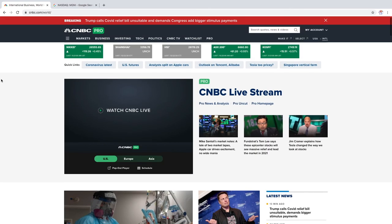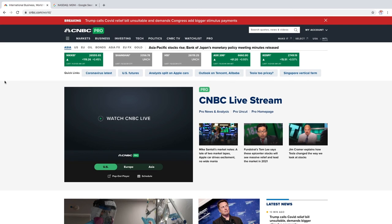So that will be it for this video. I hope you guys enjoyed the CNBC Pro review. If you have any questions, let me know down below in the comment section and like this video. If you're new to the channel, make sure to subscribe and I'll see you guys next time. Bye.